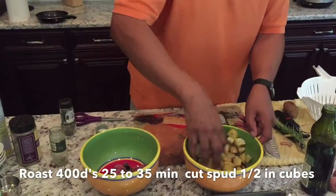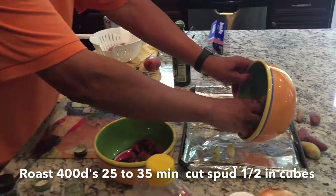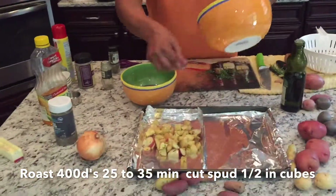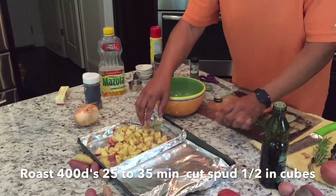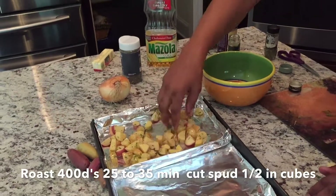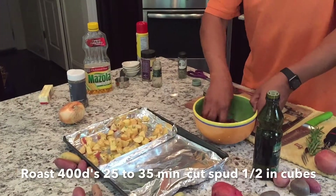Gary mentions he mistook a tomato plant for a basil plant earlier — so he's keeping quiet. Now, I've put up a little wall of separation on the pan to keep those red and purple potatoes separate from the others. I don't want the color to bleed over into our other potatoes. The red and purple ones might cook a little slower, but I cut them smaller so the cooking time should be fairly even.